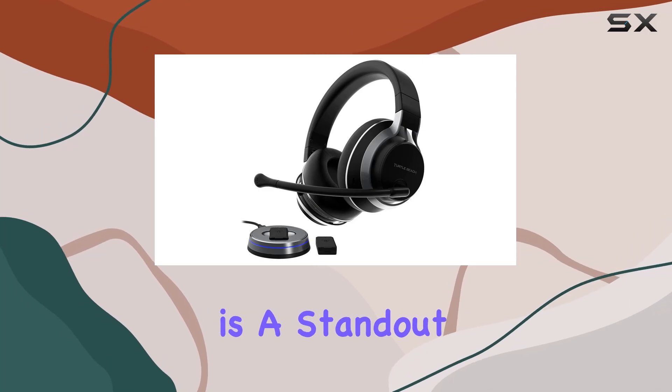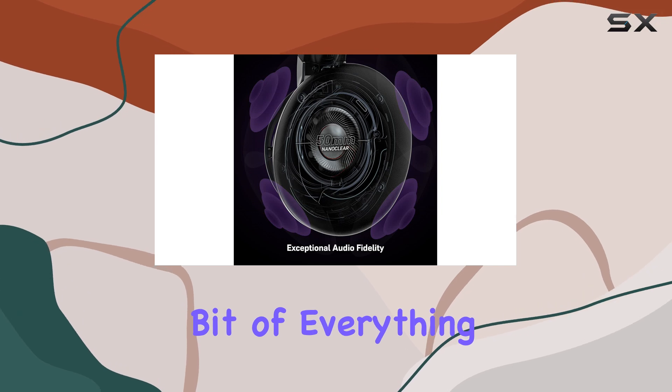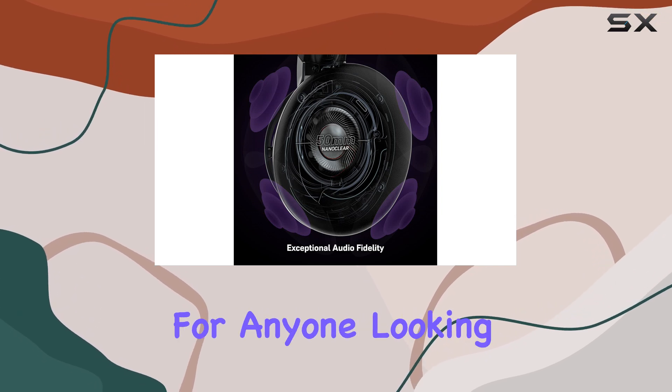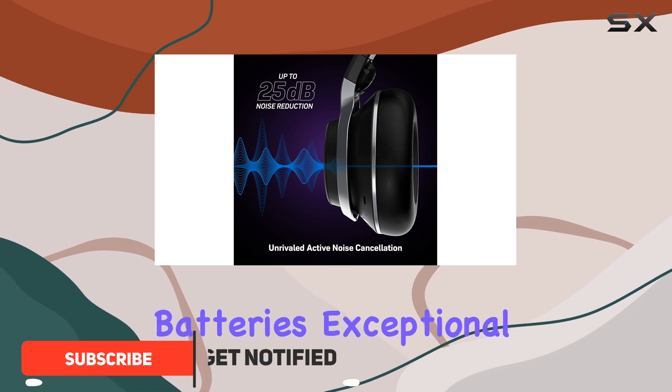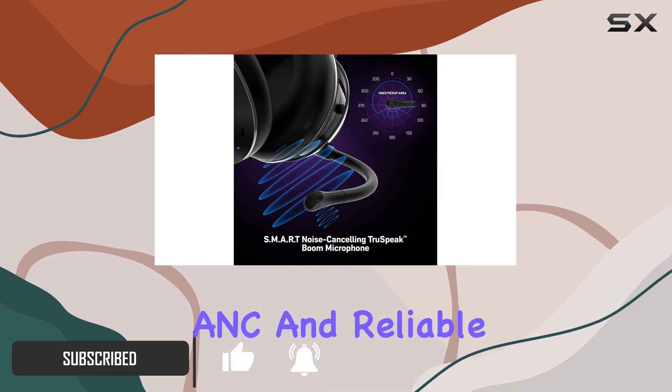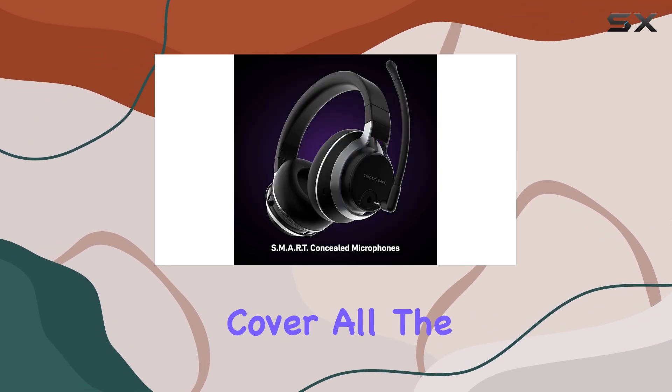The Turtle Beach Stealth Pro is a standout wireless gaming headset that offers a little bit of everything, making it a top contender for anyone looking for premium gaming audio. With its swappable batteries, exceptional active noise cancellation, and reliable wireless connection, it's a headset that aims to cover all the bases.